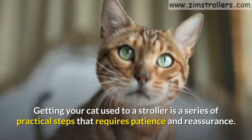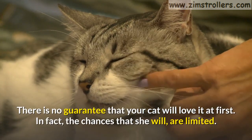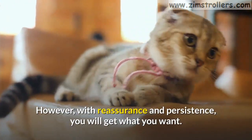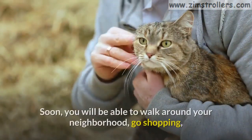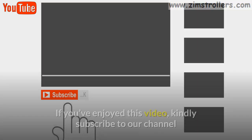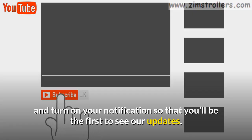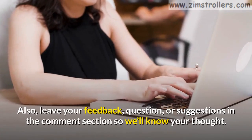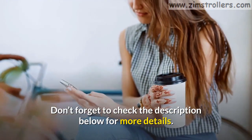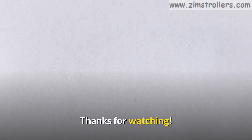Getting your cat used to a stroller is a series of practical steps that requires patience and reassurance. There is no guarantee that your cat will love it at first — in fact, the chances that she will are limited. However, with reassurance and persistence, you will get what you want. Soon you will be able to walk around your neighborhood, go shopping, and enjoy the breeze or sunlight with your cat happily and safely. If you've enjoyed this video, kindly subscribe to our channel and turn on notifications so you'll be the first to see our updates. Leave your feedback, questions, or suggestions in the comment section. Don't forget to check the description below for more details and visit our website, zimstrollers.com, for more stroller content like this. Thanks for watching — see you next time.